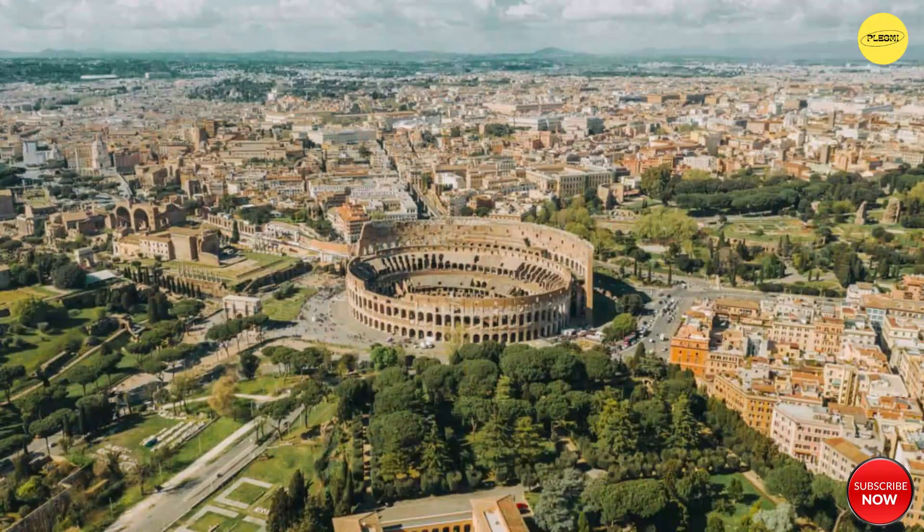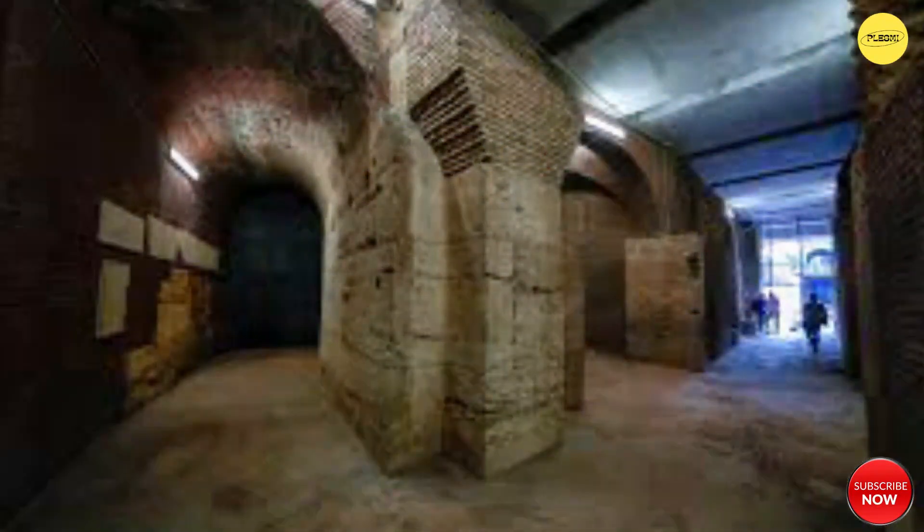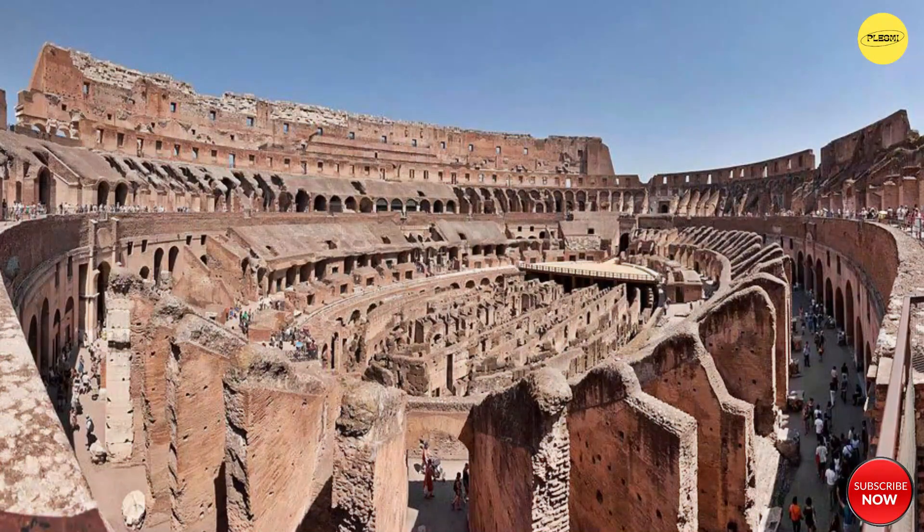Despite the passage of centuries, the Colosseum endures as a testament to Roman innovation, engineering prowess, and the enduring fascination with human achievements of the past.